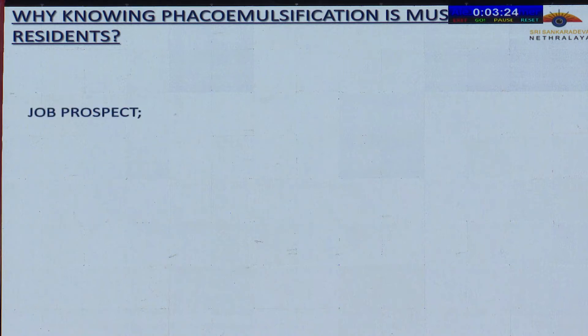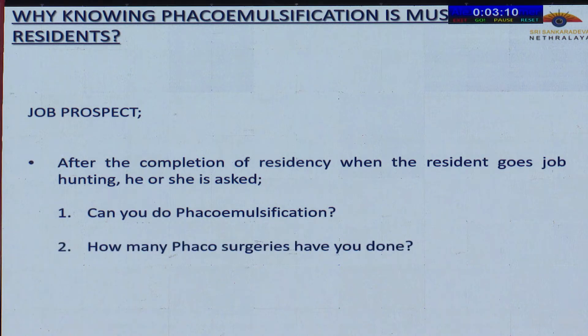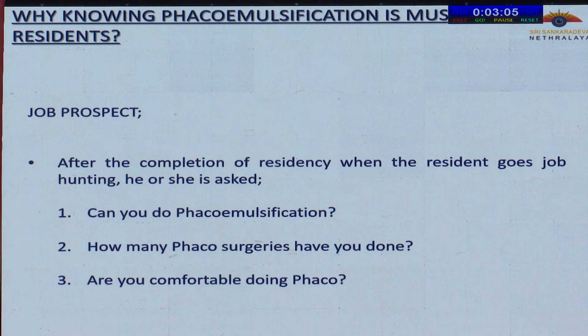As far as job prospects are concerned, when you finish your graduation and go for a job interview, this is what a resident is asked: Can you do FECO emulsification? How many FECO surgeries have you done? Are you comfortable doing FECO? These days, even during DNB exams, these questions are asked by the examiner.